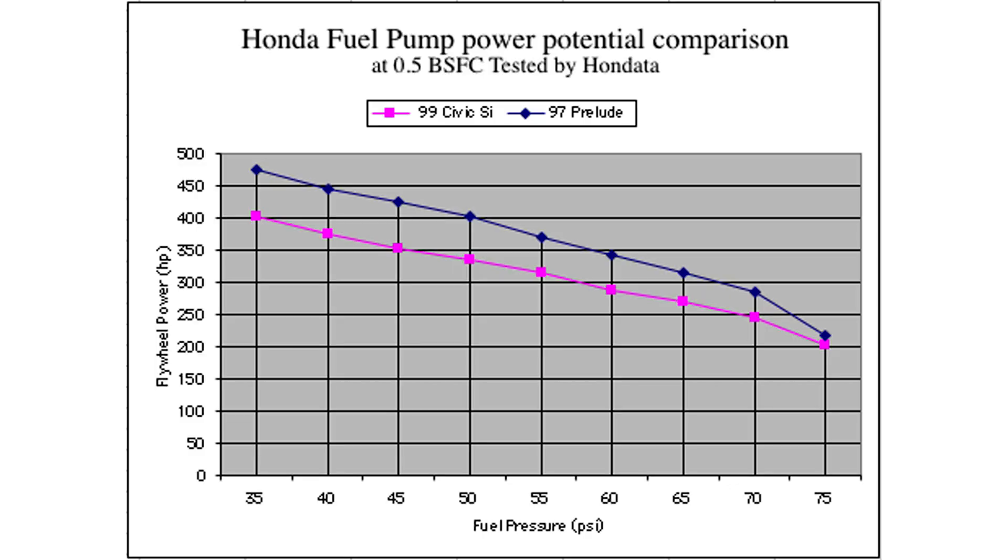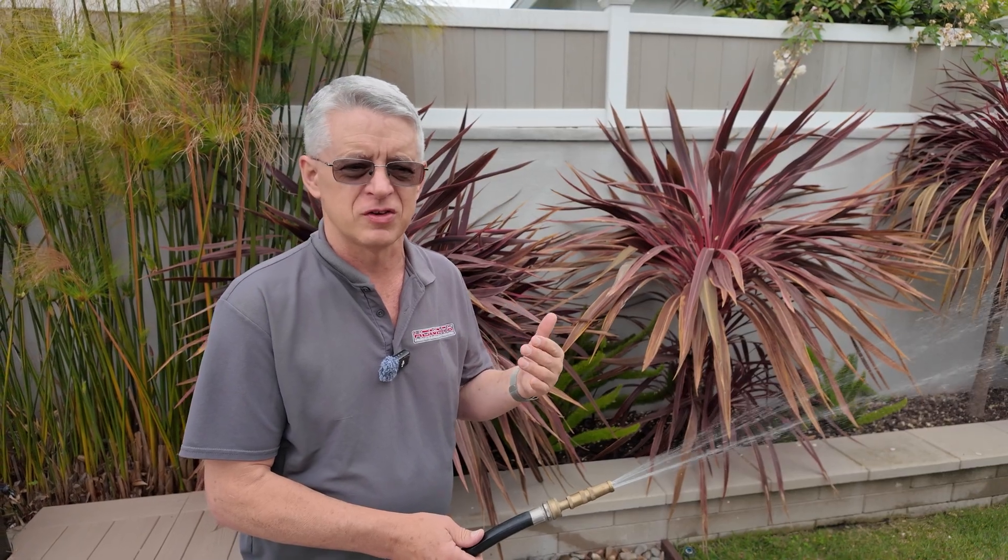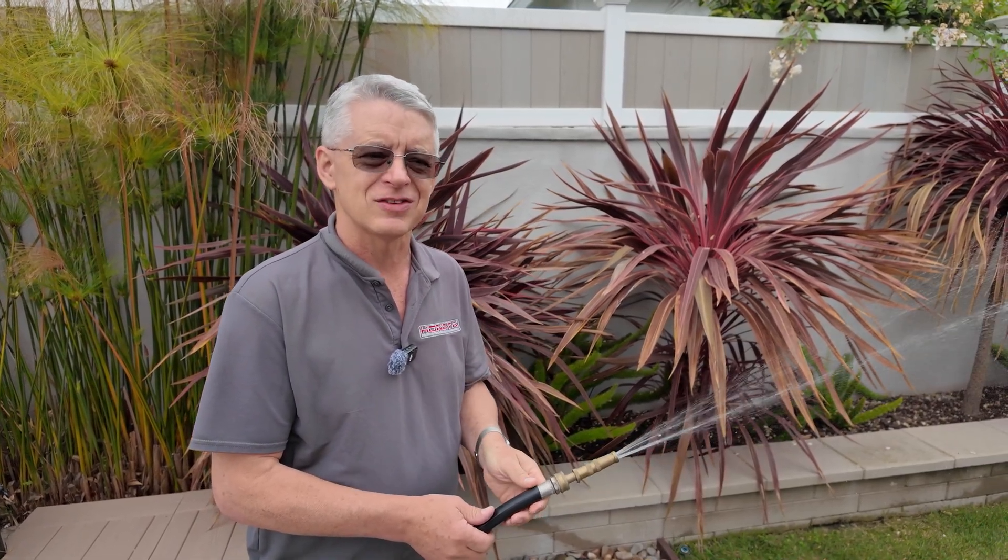Increasing your fuel pressure reduces the volume of fuel your fuel pump can supply. I tested this on a Civic and a Prelude — at 35 psi, the '99 Civic Si fuel pump could deliver enough fuel for 400 horsepower, but at 75 psi the volume dropped so that only 200 horsepower could be made. You might think high pressure delivers greater volume, but it doesn't.